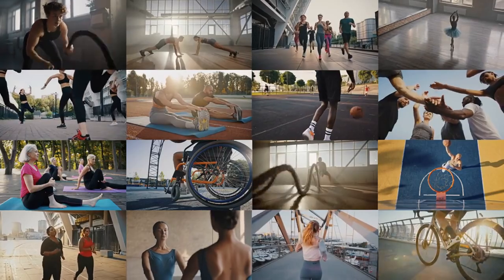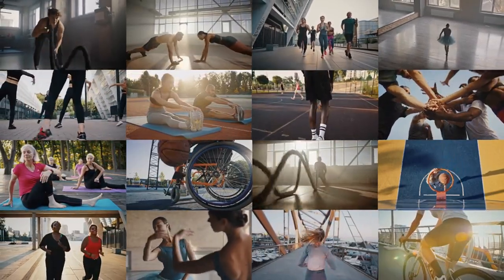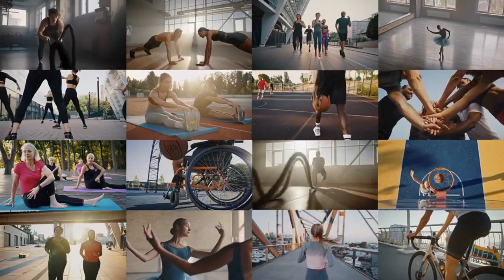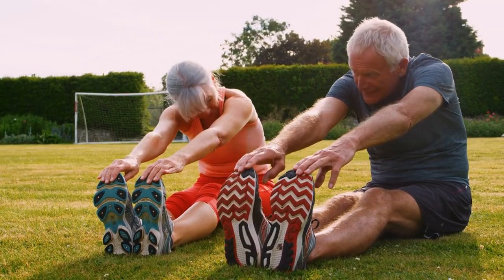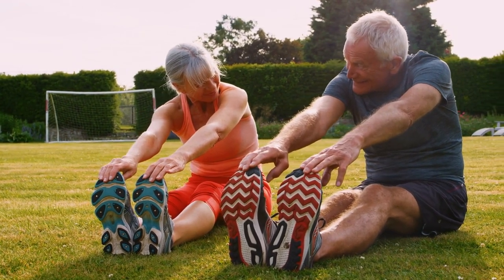This series of stretches can contribute to heart health by improving circulation, reducing arterial stiffness, and promoting overall well-being. Incorporating these stretches into your daily routine can support cardiovascular function and enhance your overall quality of life. If you found this discussion helpful, share it with others who may benefit. Until next time, keep stretching and keep your heart happy and healthy.